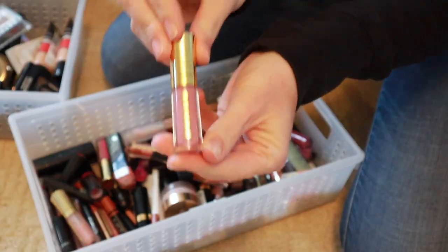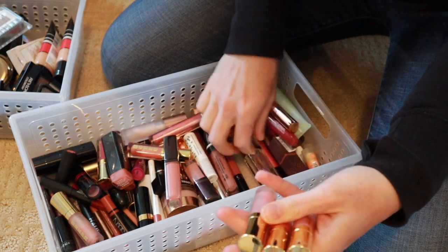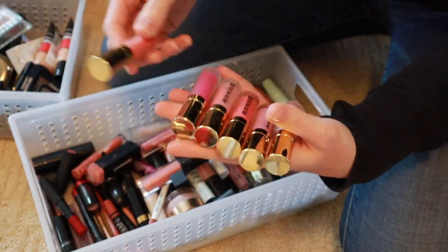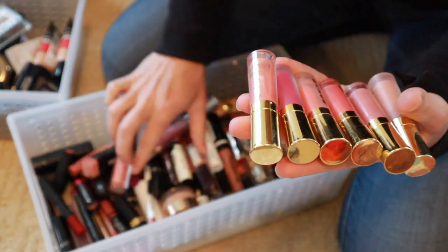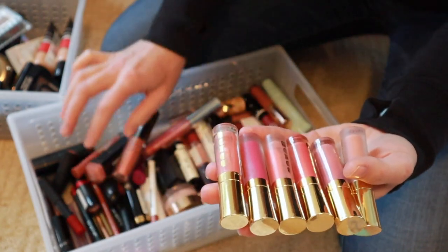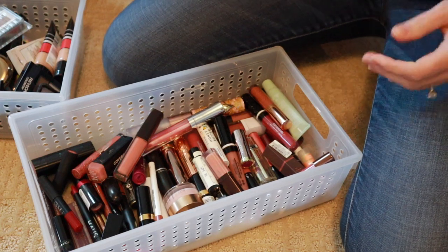These Buxoms — I do really like Buxom, but this was a set and they are just old, so these need to go. There's like six of them. They're very sticky and that's what I don't love about them. Those have to go.